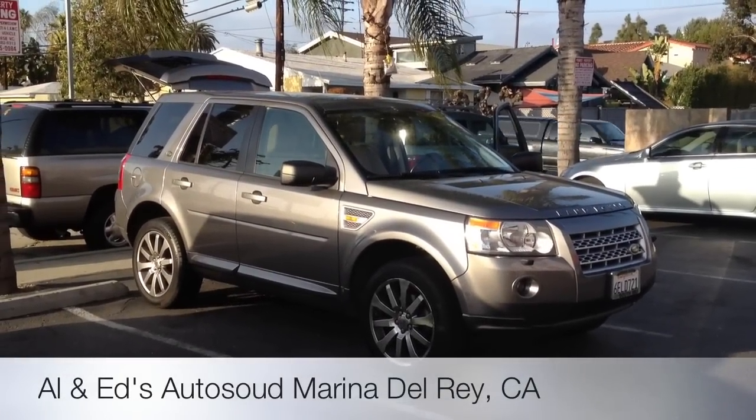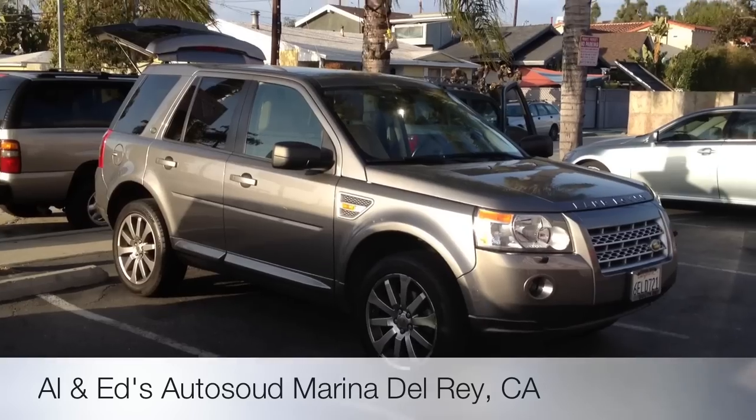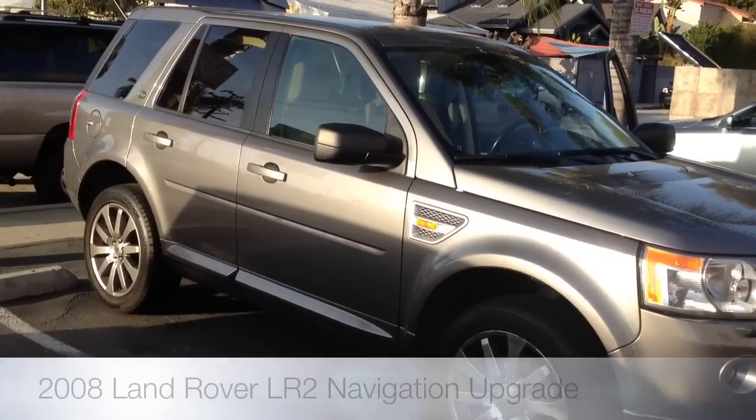Hey YouTube, how you doing? This is Joe Shimula from Allen Ed's Auto Sound in Marina Del Rey. Just going to showcase this 2008 Land Rover LR2, or Freelander.